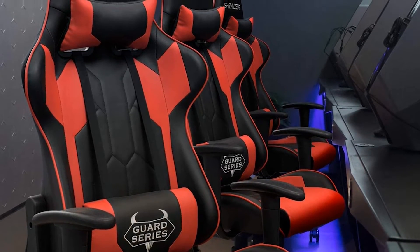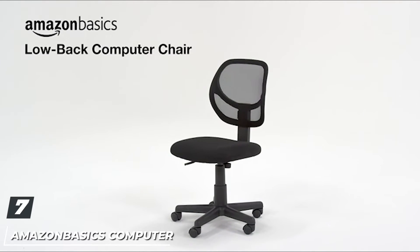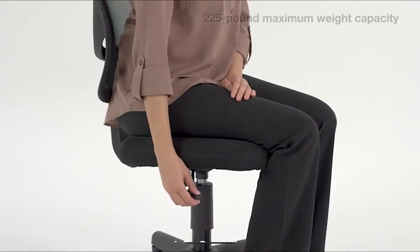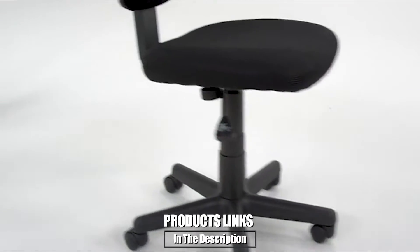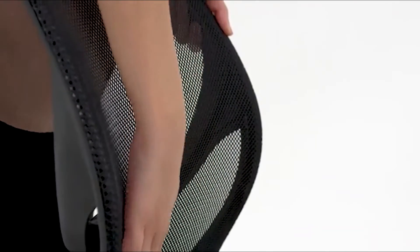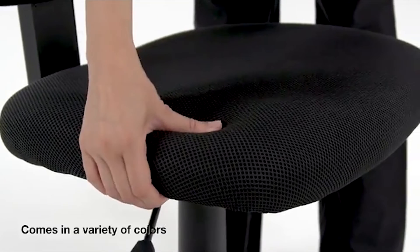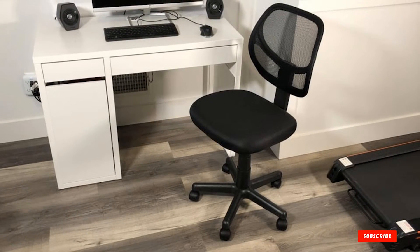Moving on to number seven: the AmazonBasics Computer Office Desk Chair. This is a compact and affordable option for anyone with a small office. The armless chair comes in four colors and has a contoured mesh back and padded seat with pneumatic height adjustment. The chair swivels 360 degrees and rolls on smooth caster wheels, and while it's certainly nothing fancy, it will get the job done without taking up too much space.